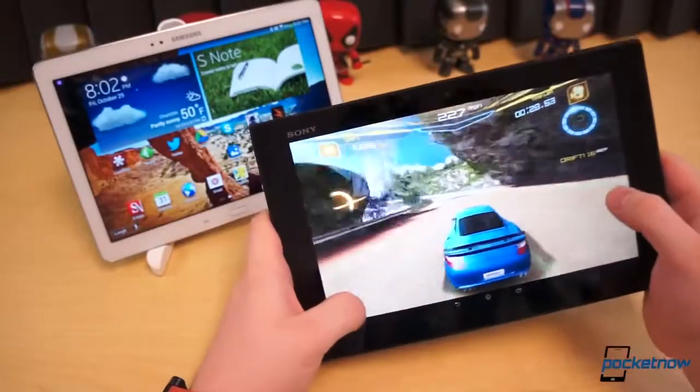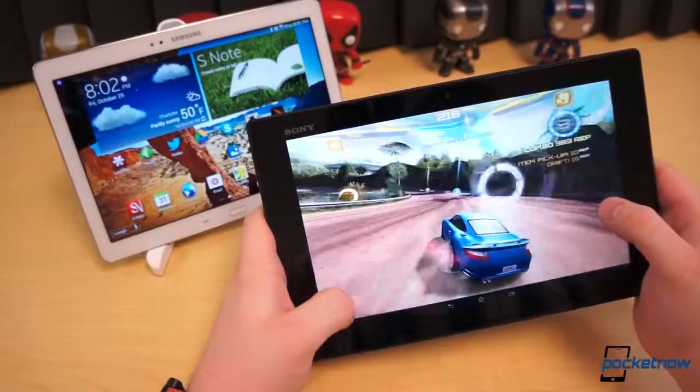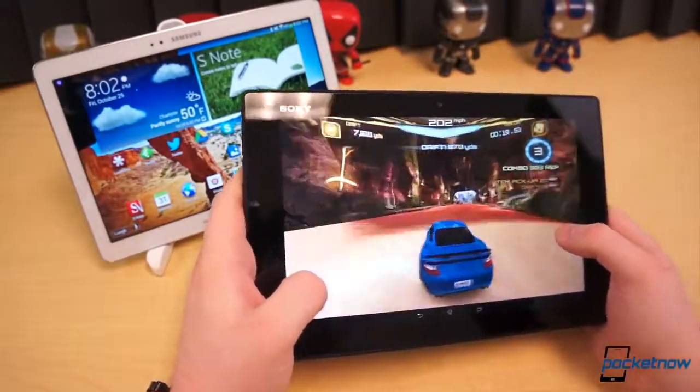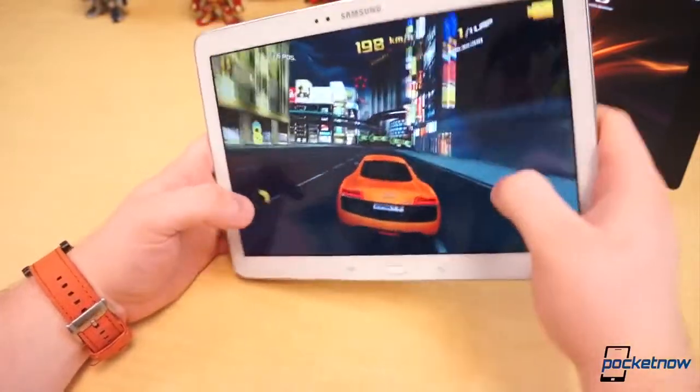Speaker performance is a place neither tablet is particularly great. The Tablet Z isn't bad, but its speakers are rather tinny and although they're difficult to entirely cover on accident, they're quite easy to muffle. The same could be said of the Note 10.1, but its speakers are far louder and produce a more full sound.